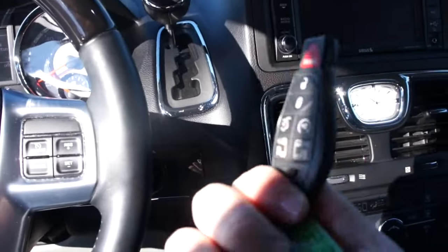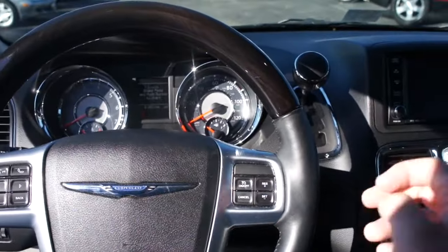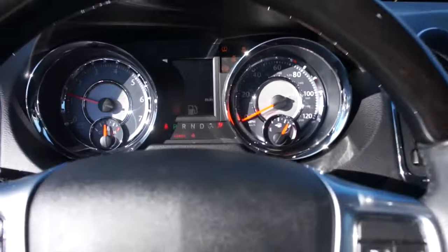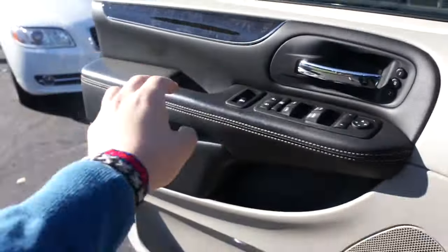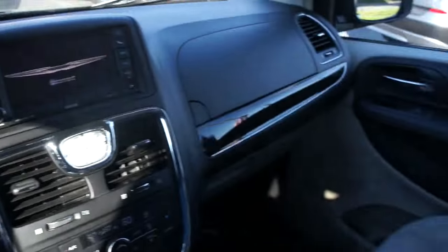To start, all you have to do is have the key fob in the vehicle, put your foot on the brake, and push this button. Go ahead and close the door — and inside this Town & Country, this interior is just absolutely fully loaded.